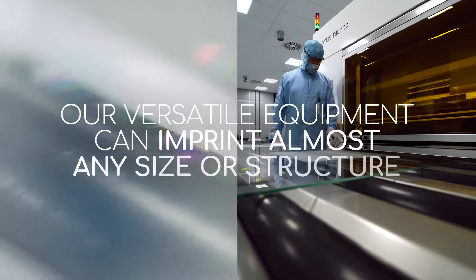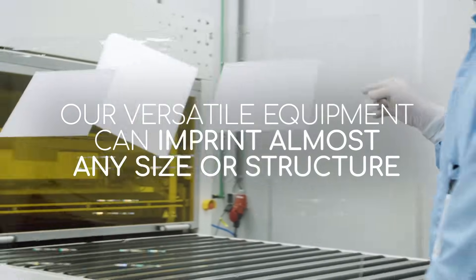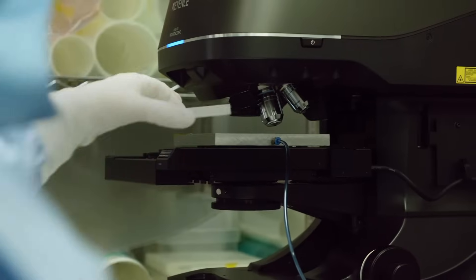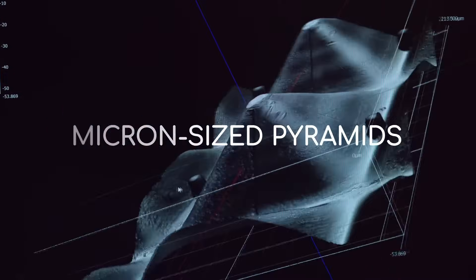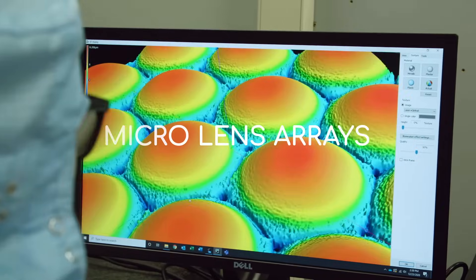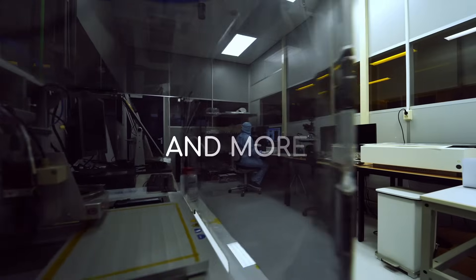Our proven, versatile equipment can imprint almost any size or structure, such as micron-sized pyramids, micro lens arrays, slanted or blazed nano-gratings, and more.